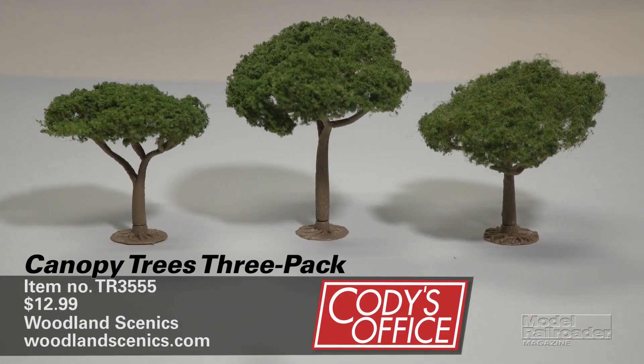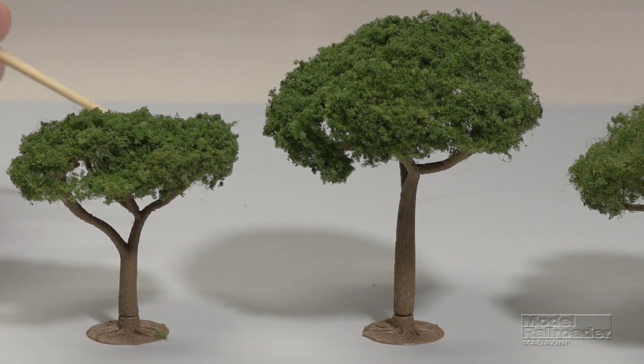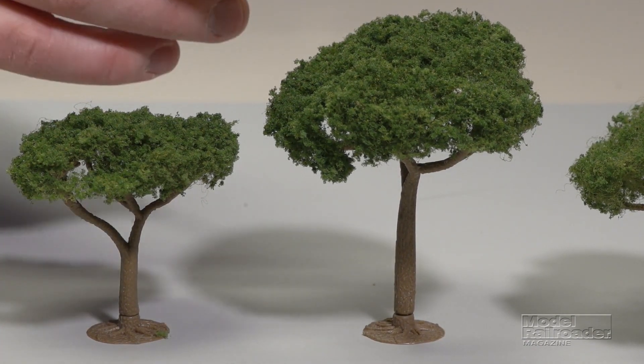Our second product this month comes to us from Woodland Scenics. It's a three-pack of canopy trees and it retails for $12.99. The canopy trees are designed for N, HO, and O scales, and they range in height from two to three and a half inches.